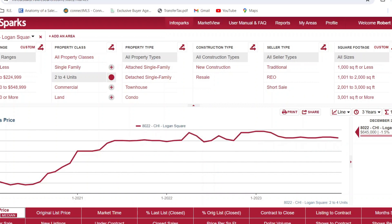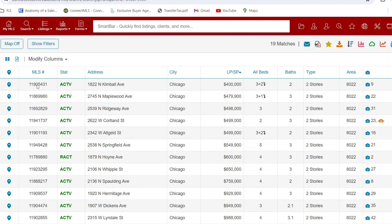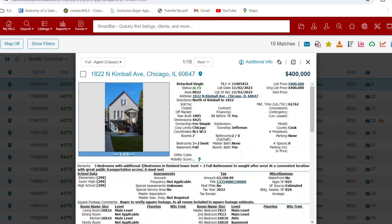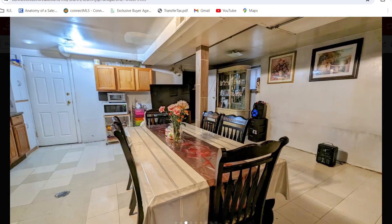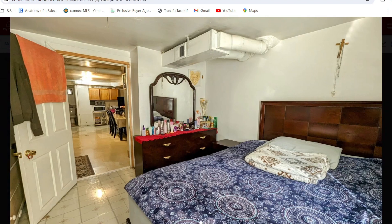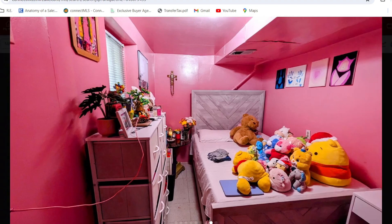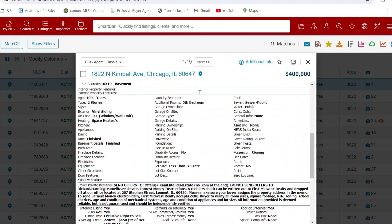Let's see what's really for sale in Logan Square. Single family homes, we've got 19 matches. The cheapest being 1822 North Kimball — three bedrooms, two bathrooms, 62 days on the market. It's kind of regular on the outside. You get inside and there's no baseboard trim, so that kind of tells me all I need to know. This looks like the basement unit, and you don't even have any pictures of the first floor. I think that tells me all I need to know.